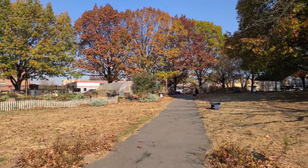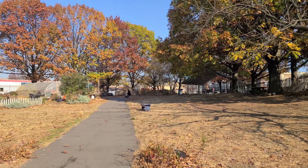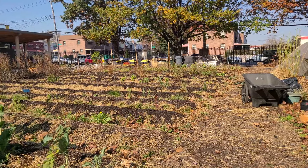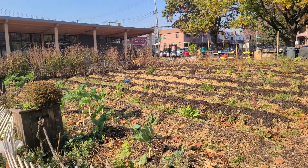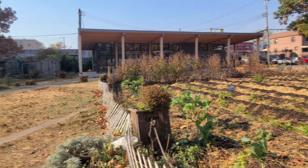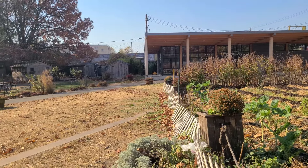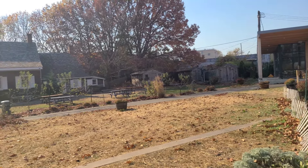Peter settled into this house with his family. Here you can see not just the house itself, but a small little garden in front where they would grow a variety of products — probably squash, cabbage, corn, potatoes, and other fruits and vegetables — selling anything extra in the local market.